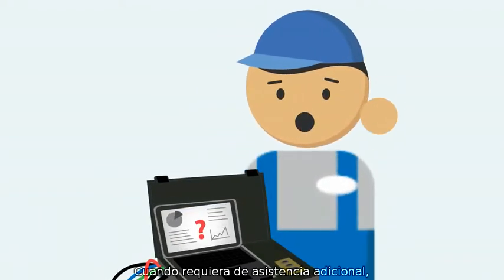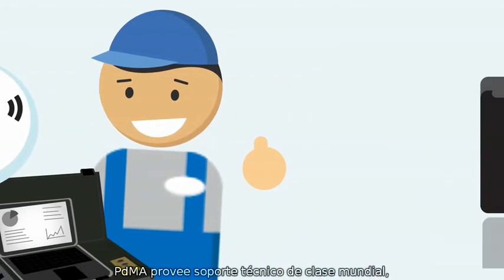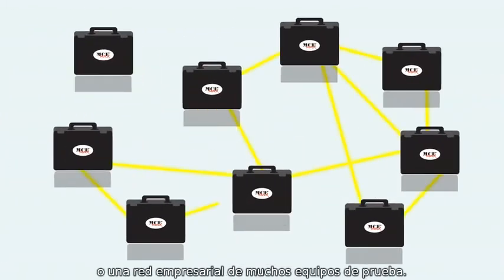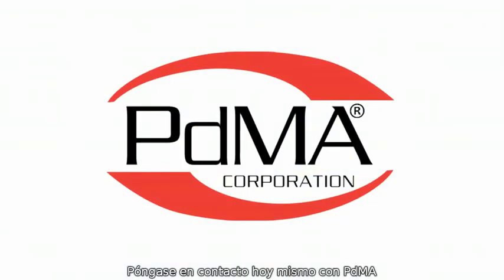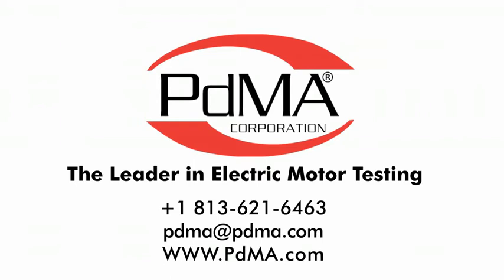And when you need extra guidance, PDMA provides world-class technical support. Whether you are a single-site user or a broad enterprise network, contact PDMA today to learn more about the MCE-MAX.